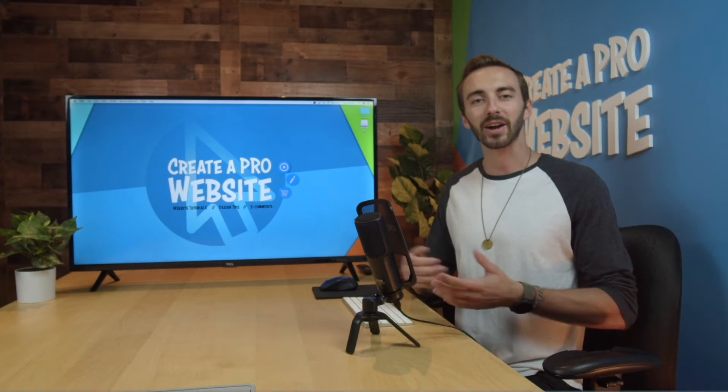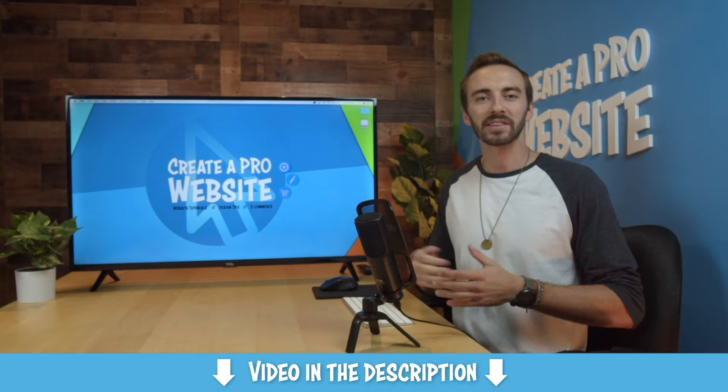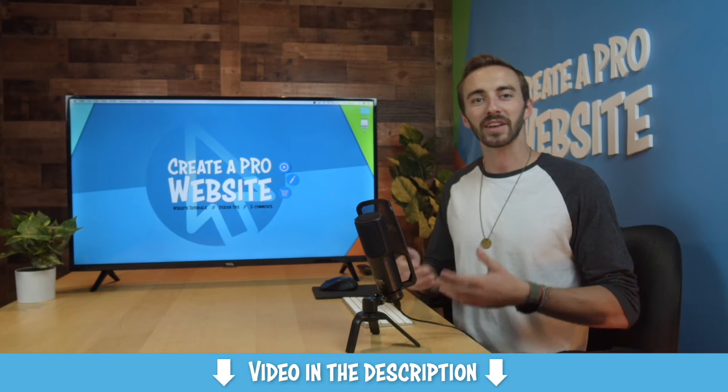And with WordPress, you have infinite control over the design of your website, and you can even build one in less than an hour using a drag-and-drop plugin. So if you'd like to learn how to do that, I'll put a link to one of my tutorials in the description that shows you step-by-step how to do it. But for now, let's jump into moving from Blogger to WordPress.